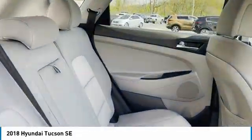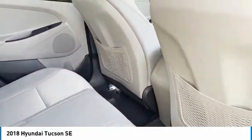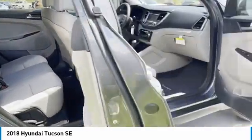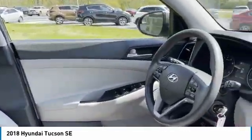All-wheel drive, aluminum wheels, heated side mirrors, traction control, remote keyless entry, headlights auto-off, mirror memory, security system, cruise control, trip computer.